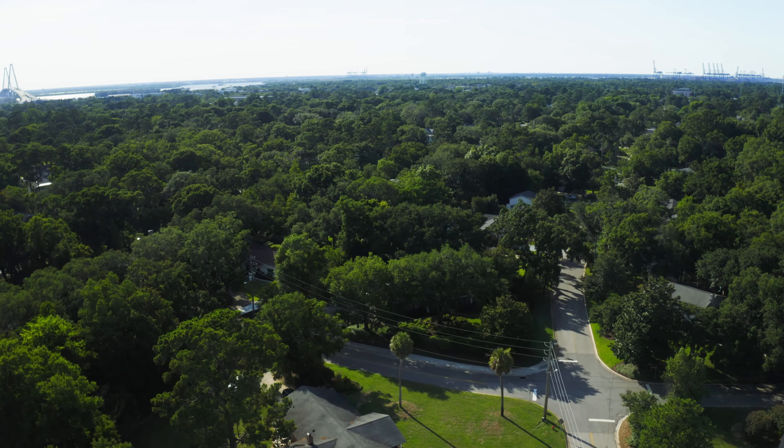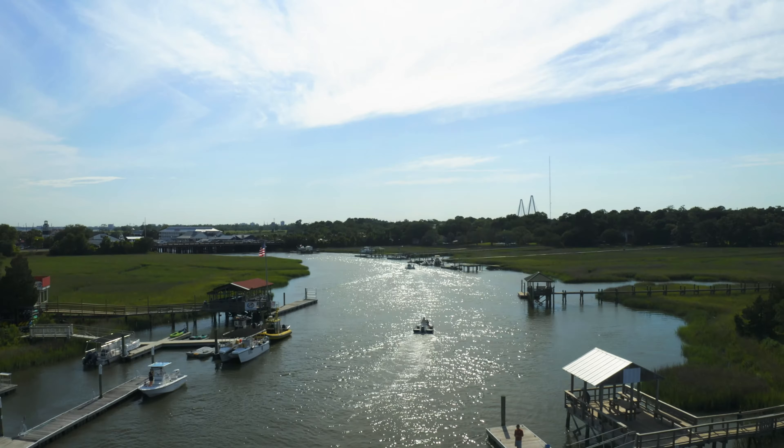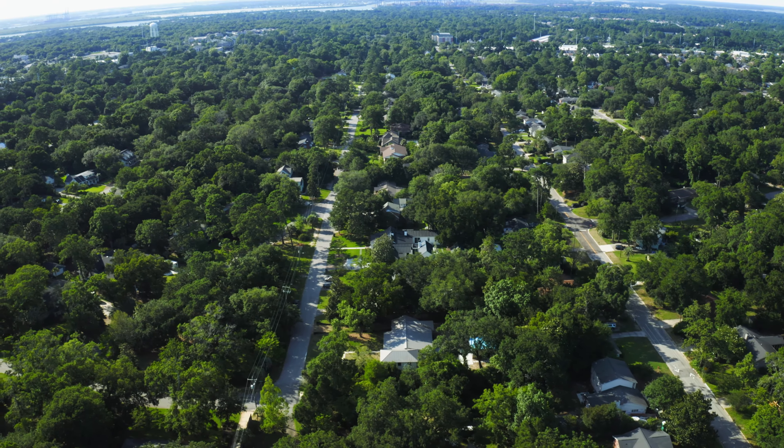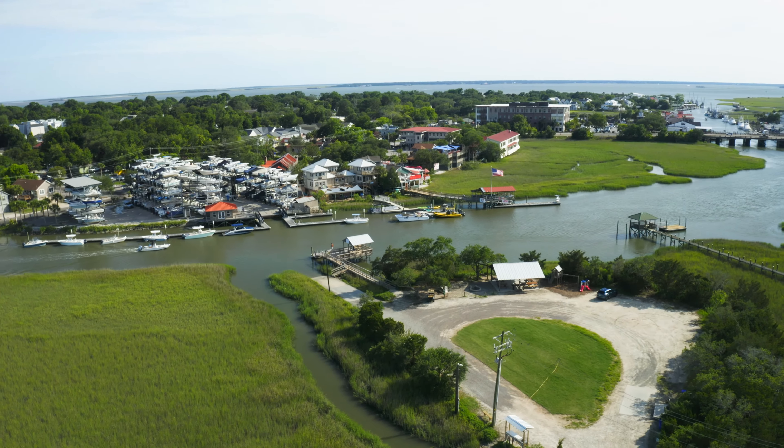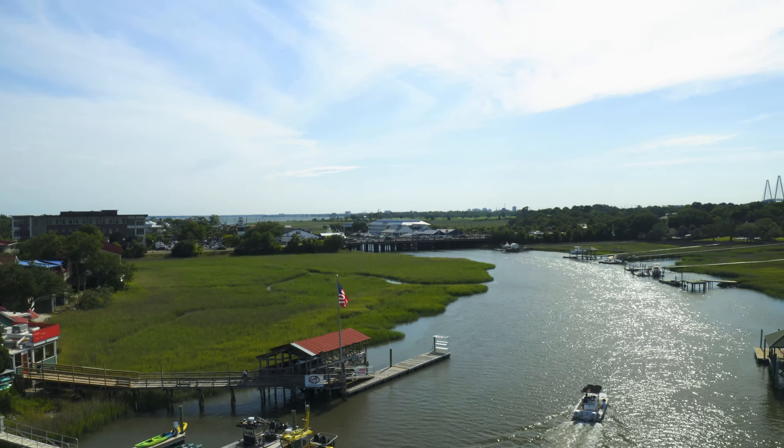Welcome to one of my favorite neighborhoods, Cooper Estates. This old school neighborhood is in the heart of Mount Pleasant. It has matured trees, parks, and every single house looks completely different to the next. Not only do they have boat access, but look at this location — time to walk over to Shem Creek for happy hour and sunsets.